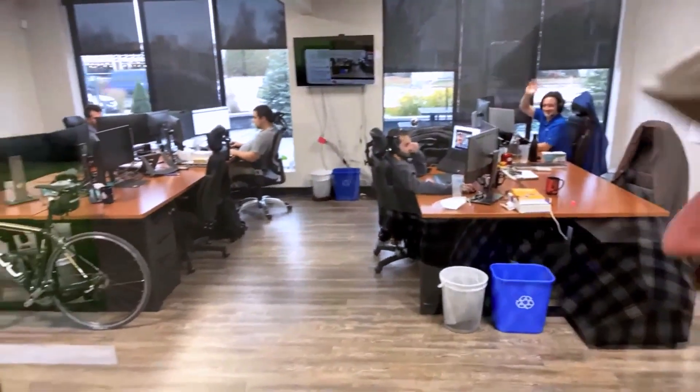We have some developers here — this is the DVLS team right now. Some of them are working on some great code. In fact, they're all watching me right now.